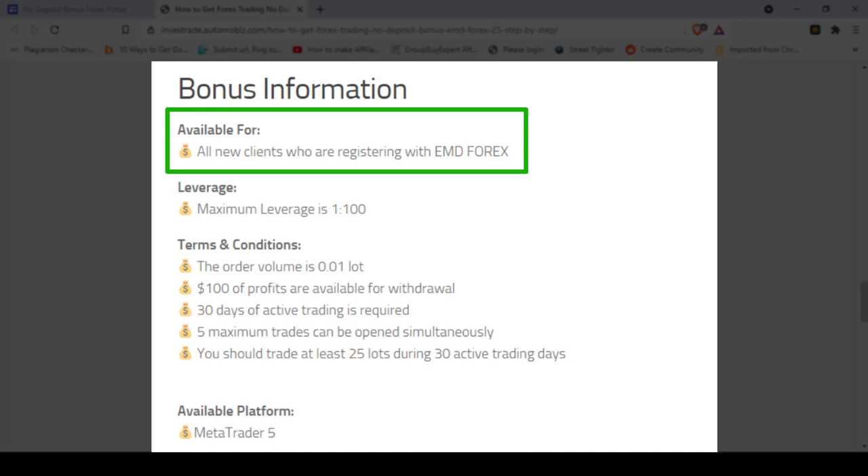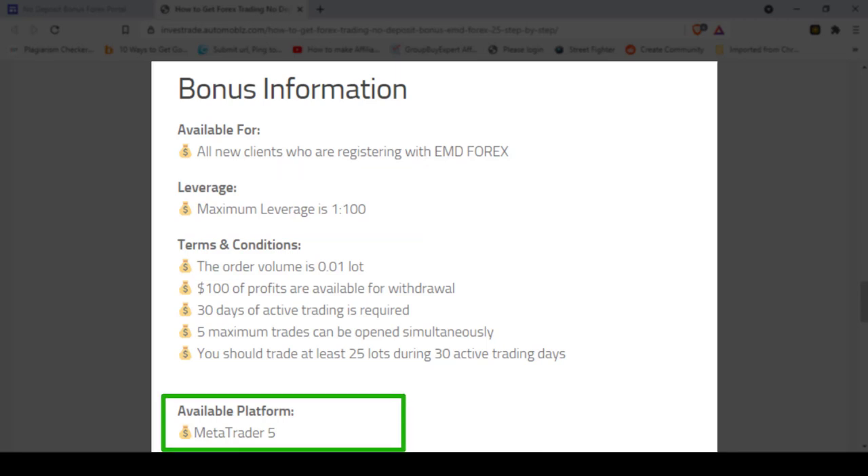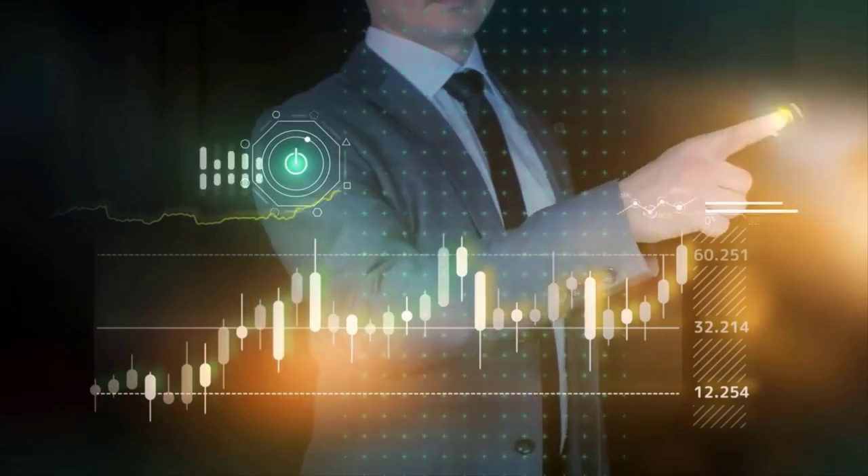This $25 bonus is available for new clients who are registering with this broker. The maximum leverage you can select is 1 to 100. To get this bonus, you have to install MetaTrader 5 software. Now it's time to go through this step-by-step guide of getting the no deposit bonus given by EMD Forex.